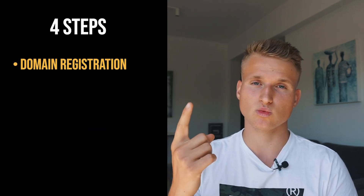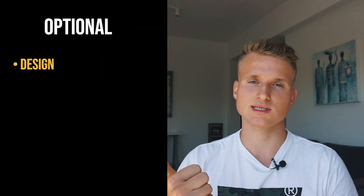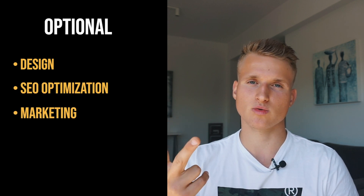There are four big steps for you to create your own website: one, the domain registration; two, the web hosting; three, the website setup; and four, the content publishing. I'm going to explain every step in detail, as well as three optional steps: one, the designing part; two, SEO optimization; and three, marketing in general for your website.